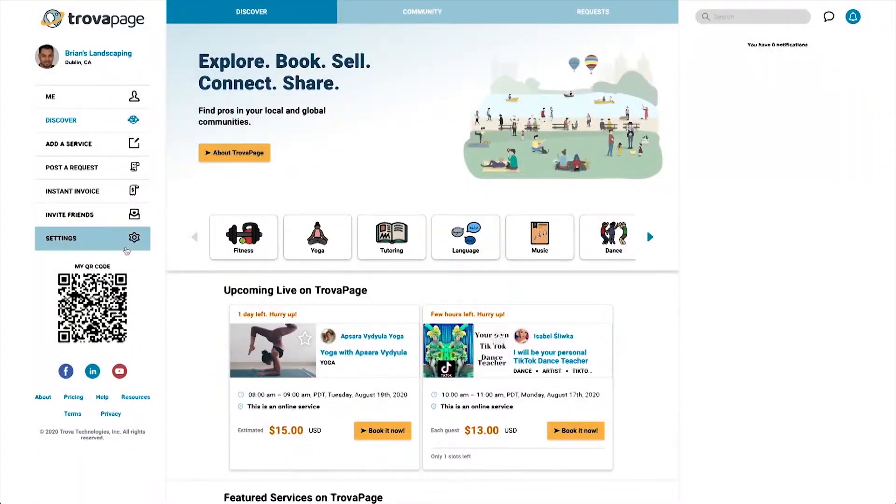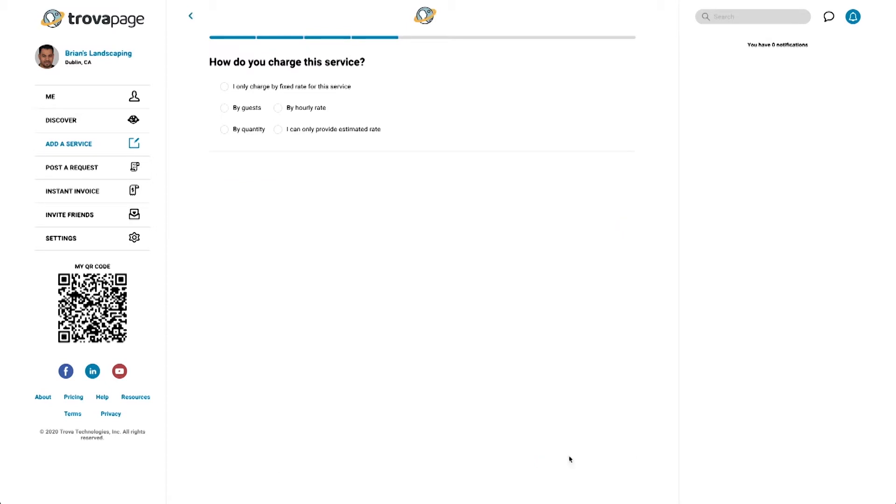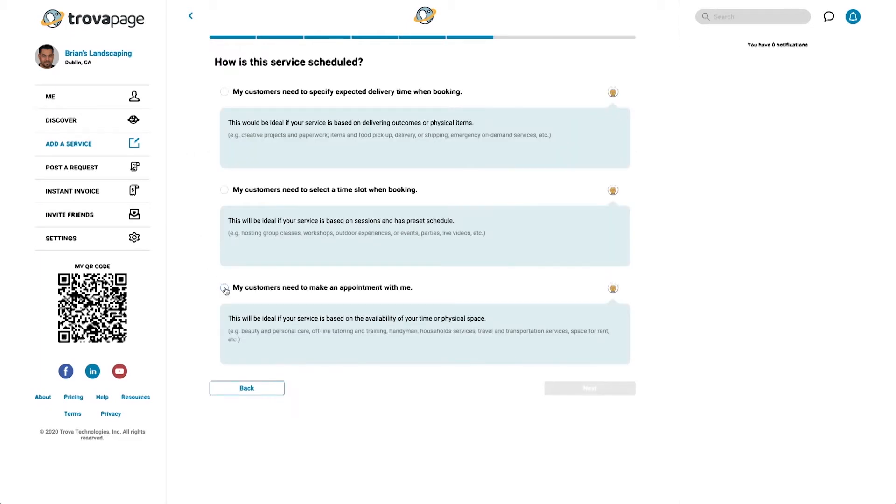Many small businesses depend on friends and word of mouth but never really get as big as they want. The number one issue when starting a business is: where do you find your customers? With TrovaPage, you can instantly have a digital storefront, access all the tools available, and meet and chat with potential customers — helping you transition successfully into the digital age without depending on physical stores.